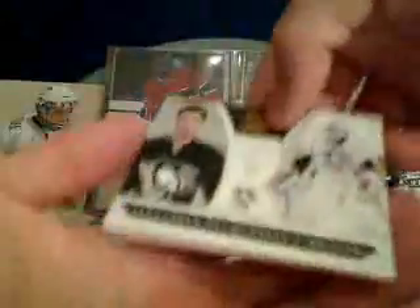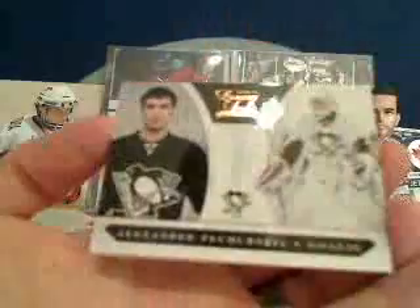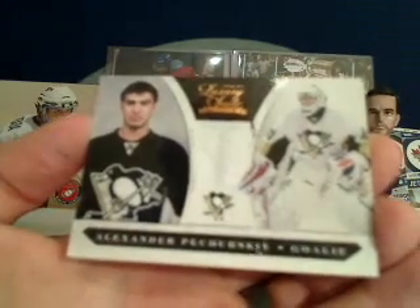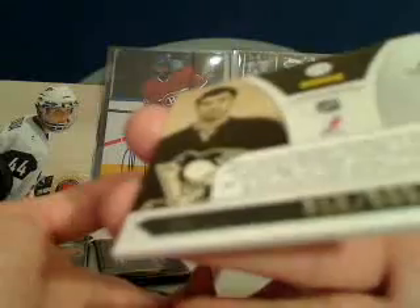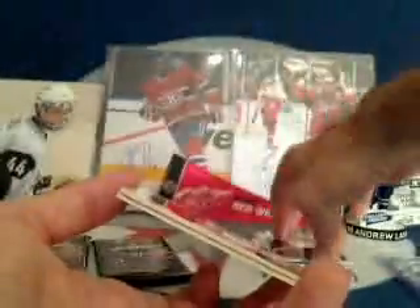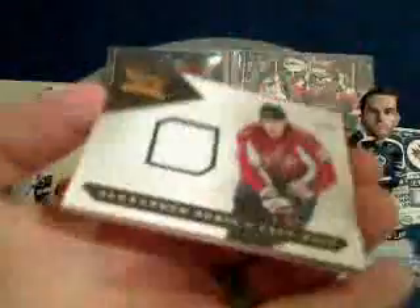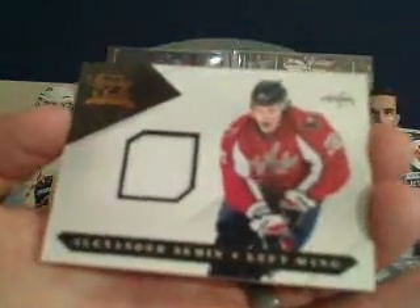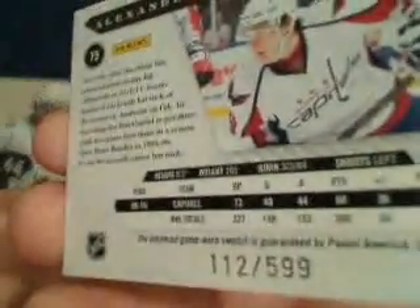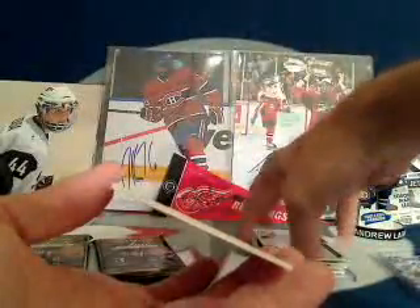For the Pittsburgh Penguins we've got an Alexander Pacherski rookie card, numbered 858 out of 899. Next up for the Washington Capitals, we've got an Alexander Semin jersey card numbered 112 out of 599.